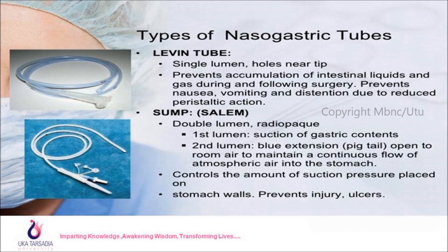Types of nasogastric tube: The Lavin tube is a single lumen tube with holes near the tip and is the most common type. It prevents accumulation of intestinal liquids and gas during and following surgery. It prevents nausea, vomiting, and distension due to reduced peristaltic action. It has a radiopaque line used for confirming the final placement of the NG tube.